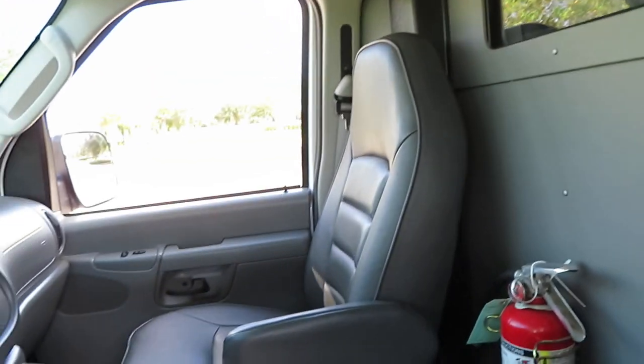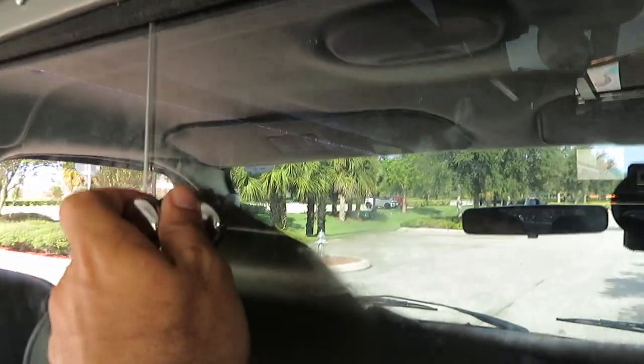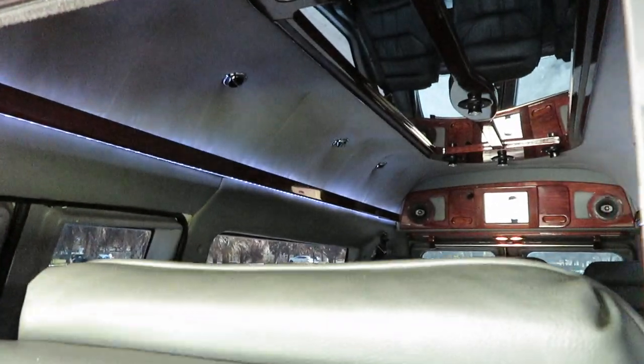Up front you have the driver's big captain chair in leather and a leather passenger captain chair. There's a partition here which closes you off from the back, or you can open it up and have full access to the rear. What an awesome unit.